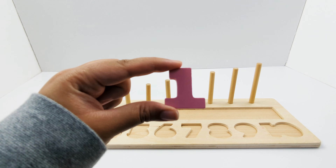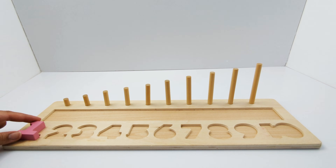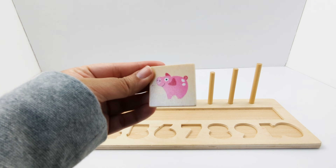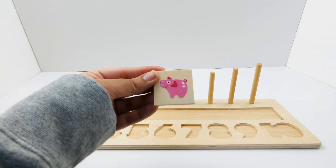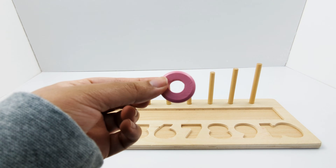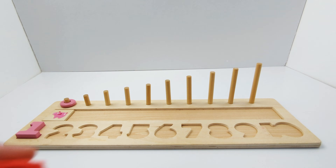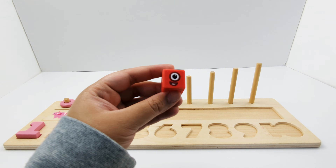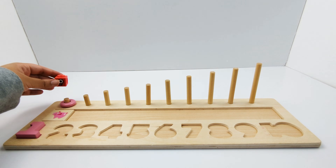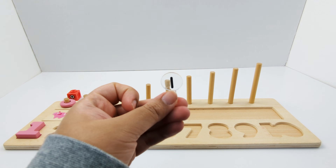Here is the number 1. It is light pink. One pink pig. One light pink ring. Number block 1 — this number block is red. And here is the number 1.